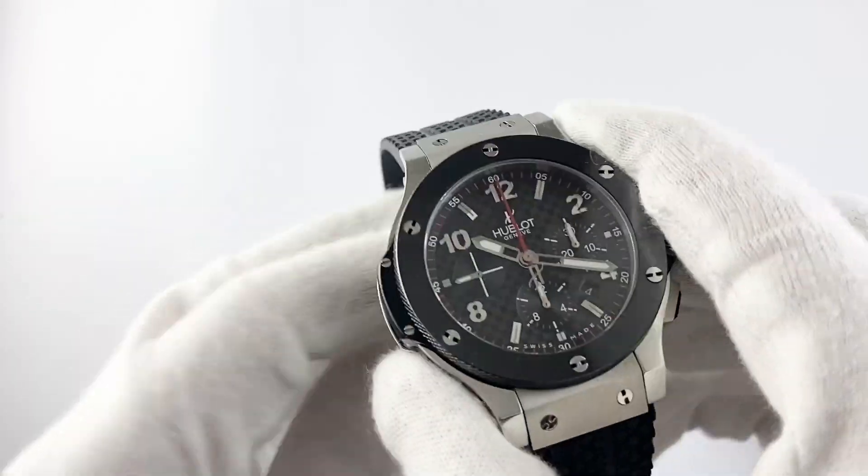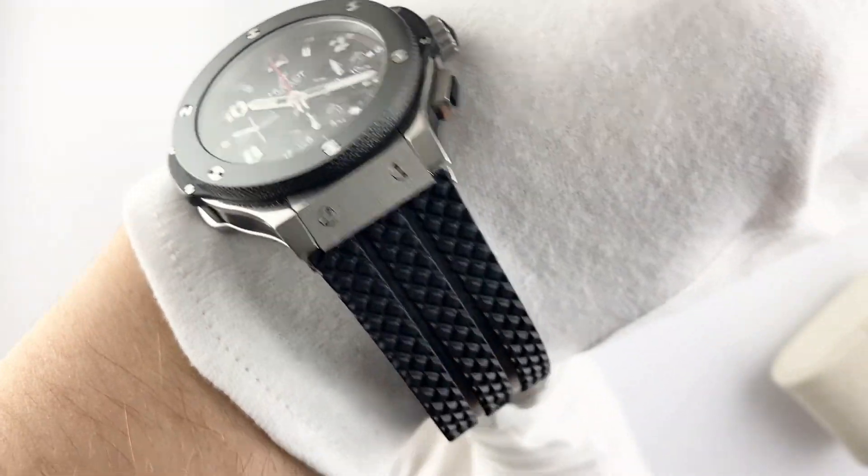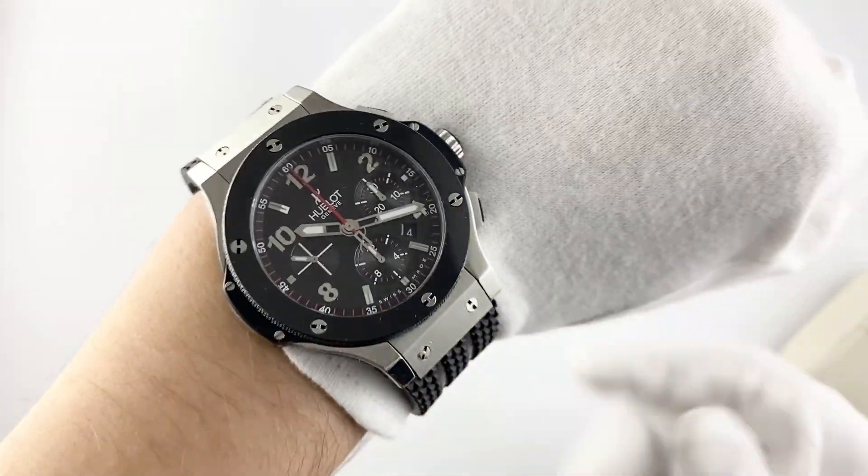This watch is a true work of art and will be an excellent choice for those who are looking for stylish and innovative wristwatches. Best wishes. Your Citadel Watch.